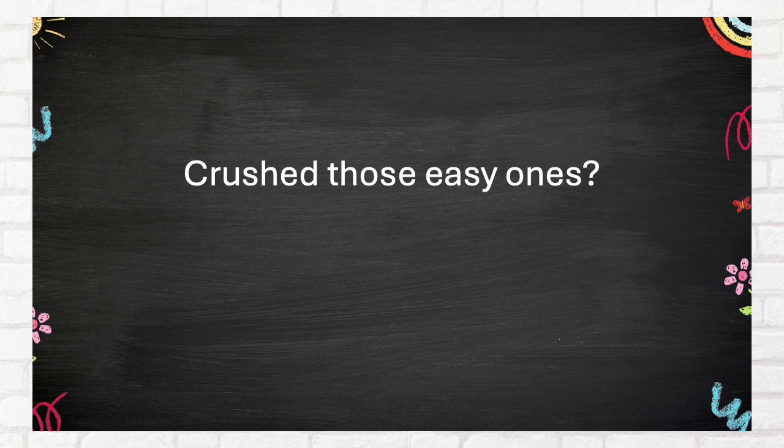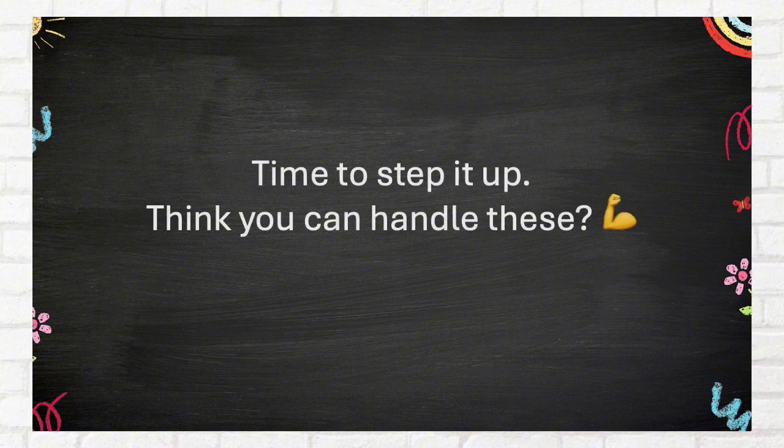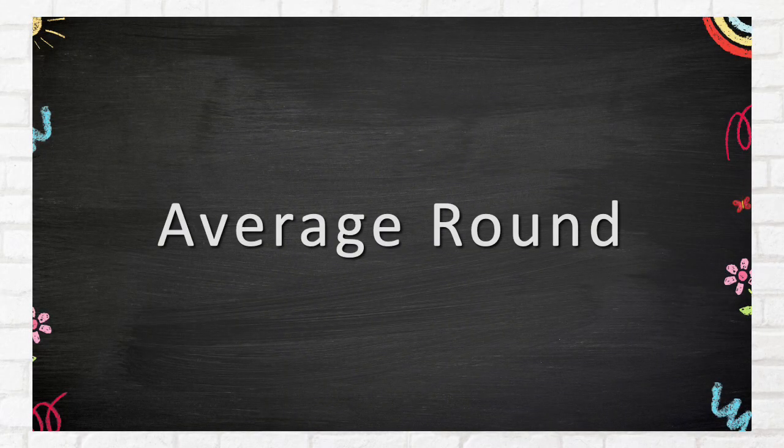Crush those easy ones? Awesome! Time to step it up. Think you can handle these? Average round.